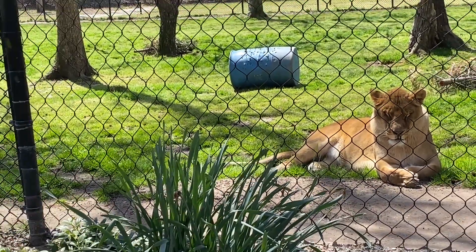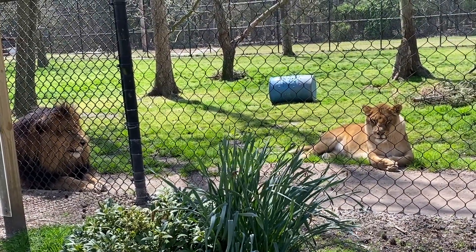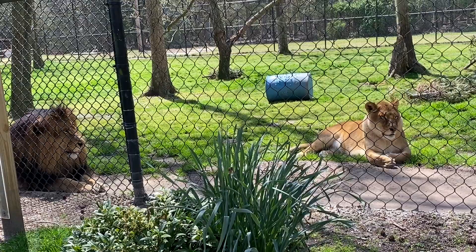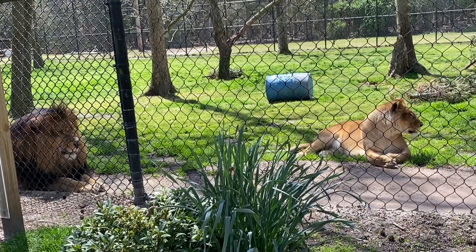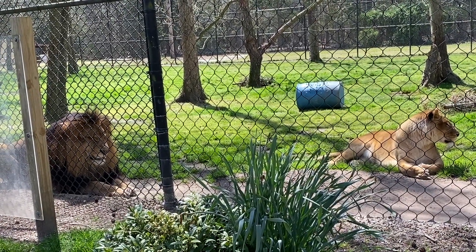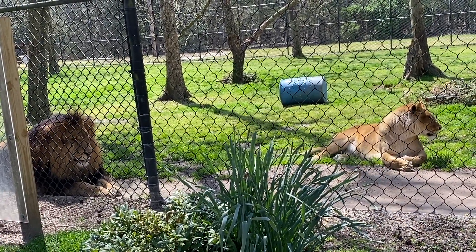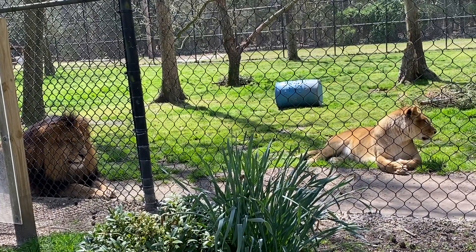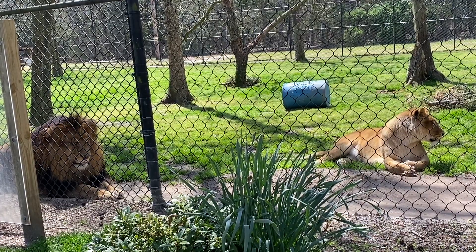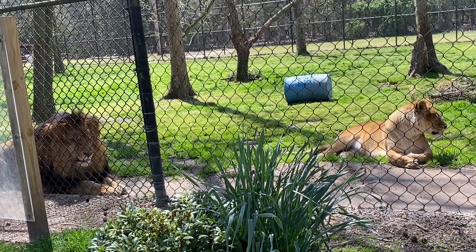The female cubs do stay with the pride they were born in. The males are kicked out of the pride and go alone — either solitary or sometimes in brother pairs — out into the wilderness until they find another pride that they can rule over and have their own females. Sometimes it takes a long time for them to mature and find their own pride, and sometimes they find their own pride within a couple of years. The peak of the male's life is when they watch over that pride.